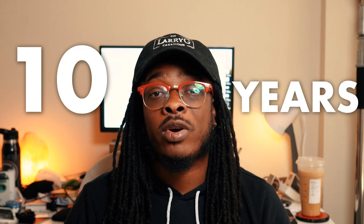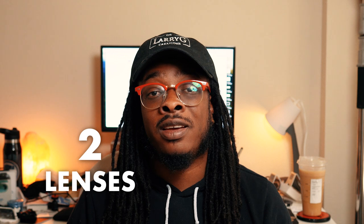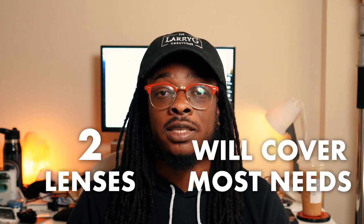I've been making videos on the internet for nearly 10 years and after working with dozens of professionals on countless photo and video shoots, I found that two lenses are really all you need to cover most of your videography or content creation needs. In this video I'll show you the two lenses that I use most and help you decide which two lenses would be most helpful for you while sticking to a budget, because let's face it, lenses can get expensive fast.